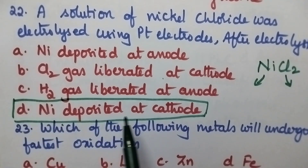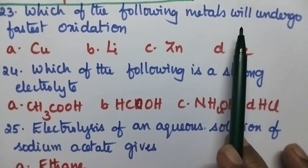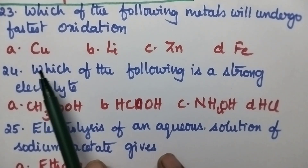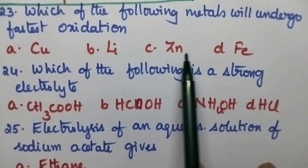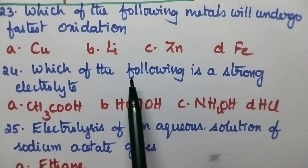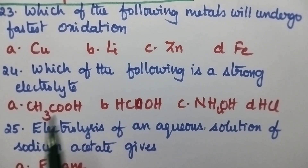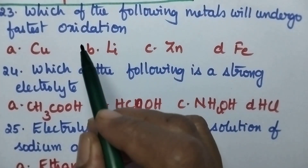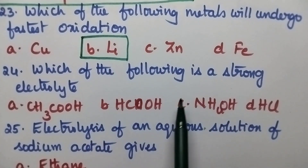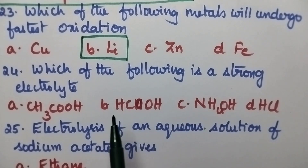Which of the following metals will undergo fastest oxidation? Option A copper, B lithium, C zinc, D iron. The element which occupies the top position in the electrochemical series undergoes fastest oxidation. Hence option B, lithium, is the right answer.